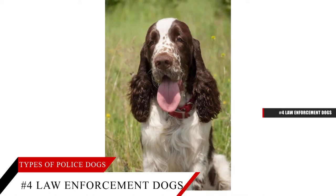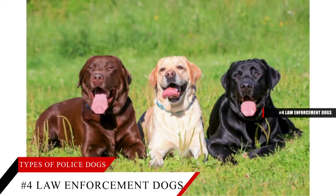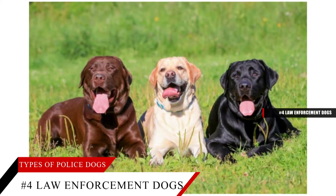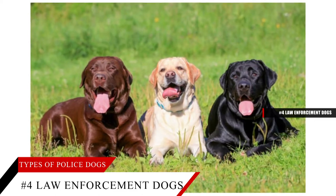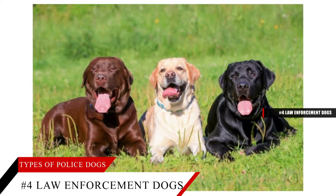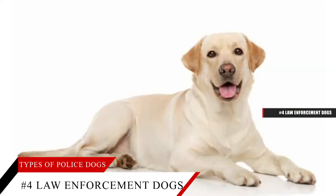Multi-purpose military working dogs, also called multi-purpose canines or MPCs, are mainly used by special operations for parachuting and rappelling. They can wear tactical vests, night vision or infrared camera goggles and other specialized equipment. The most common types of military canines are sentry dogs, scout or patrol dogs, messenger dogs, mine dogs, tunnel dogs, casualty dogs and explosive detection dogs.